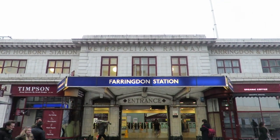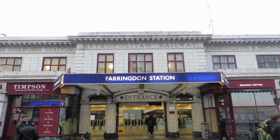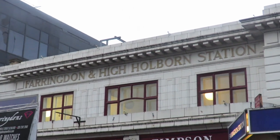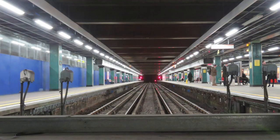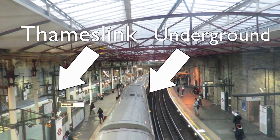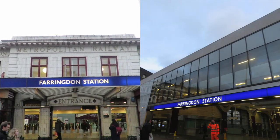The last station on the original section of the underground is Farringdon. The station that is here now is not the original station — the original was a short distance away and was moved here when the Metropolitan Line was extended to Moorgate. The current station contains both underground and Thameslink services, however at street level they use different station buildings.